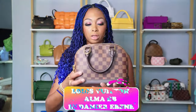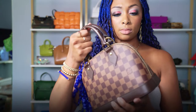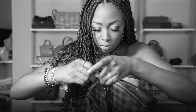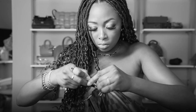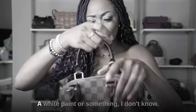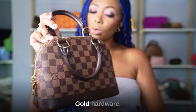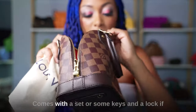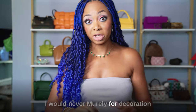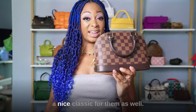Moving on to Louis Vuitton — I have the Alma BB in Damier. One of my favorites. It's in great condition — nice and structured with gold hardware. It comes with a longer strap if you want to wear it crossbody, and comes with a set of keys and a lock if you want to lock it, though that's purely for decoration for me. I love it and I believe it is a nice classic for Louis Vuitton.